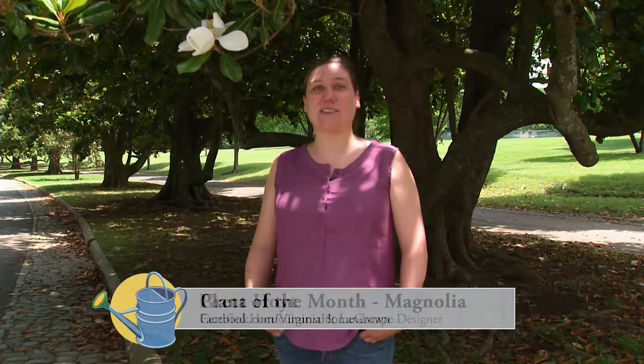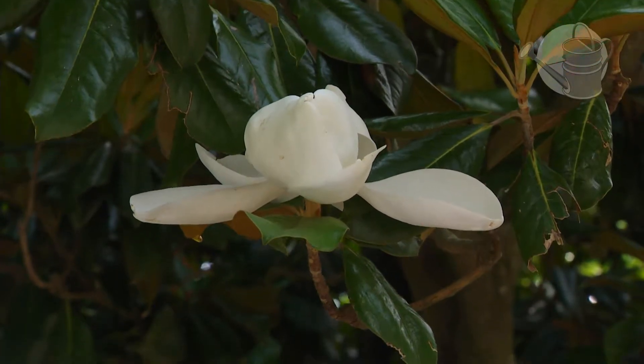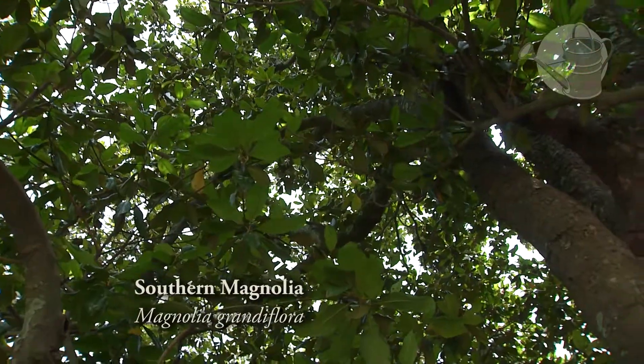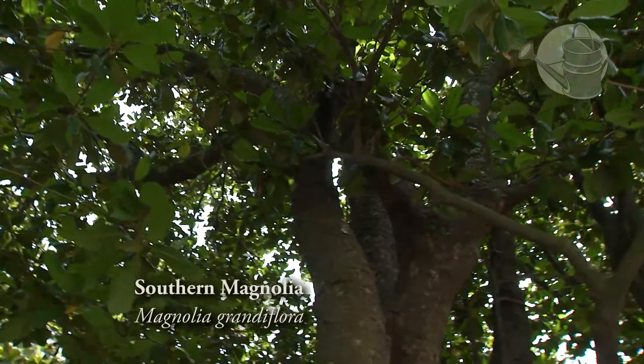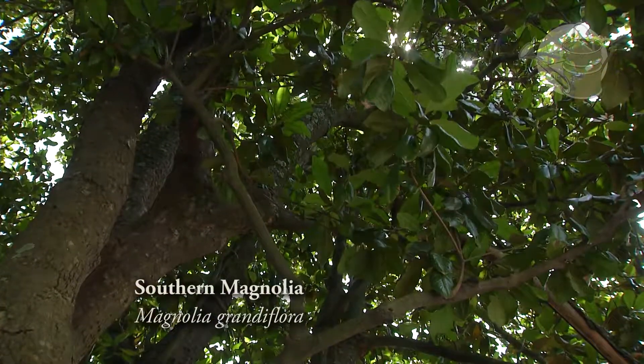Hi, my name is Greta Hoyt, and we're in beautiful Maymont, and I'm here to talk to you about the Southern Magnolia. Growing up in Wilmington, North Carolina, I had a teacher that lived next to me. She had a gigantic magnolia tree between our homes, and she encouraged us to learn and explore from the tree and climb in it. And from that, I developed my love of horticulture.